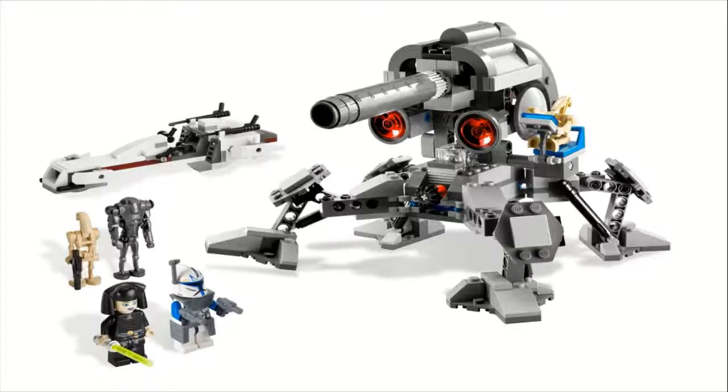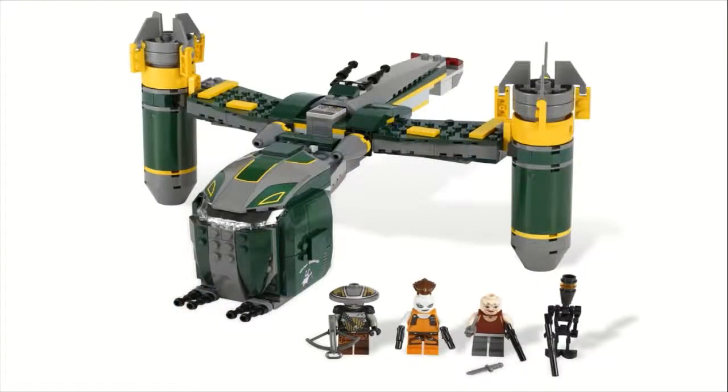Moving on to set number five, we have set number 7930, the Bounty Hunter Assault Gunship. This one sold for $50, came with 389 pieces — not the best price per piece there. You do get some nice minifigures: Embo, Aurra Sing, Sugi is second from the right, and then a black assassin droid. This ship didn't appear very often — I think only in a couple of Clone Wars episodes — but it is one of my favorite designed ships. I really like how you can have it lift off, move those wings, and then have it just resting. I love the yellow, dark green, and dark gray color scheme — I think it goes together very well.